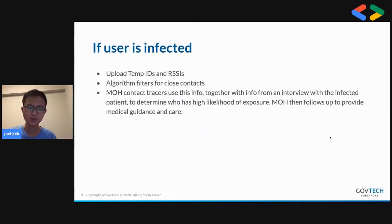If a user is infected, they upload all their encounter data from the device to the server. This consists of the temp IDs, RSSI, and device models, and then the algorithm filters for close contact. TraceTogether is designed for the Singapore context where the Ministry of Health does a central manual contact tracing process. This data is an additional data point that contact tracers look at when determining who was likely exposed to the infected person, and the Ministry of Health will then follow up and provide medical guidance and care.